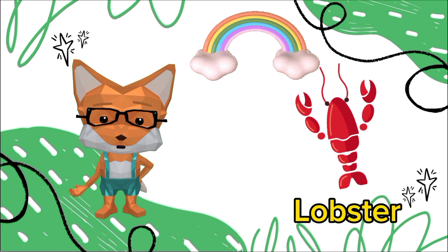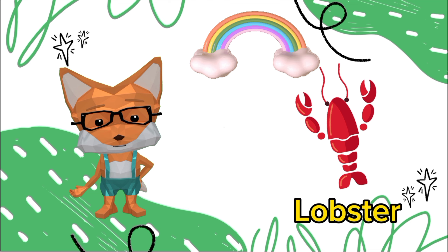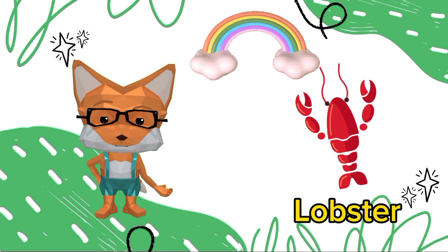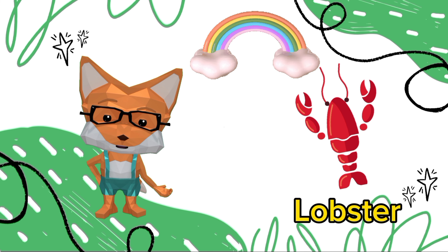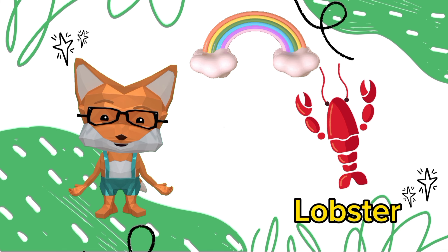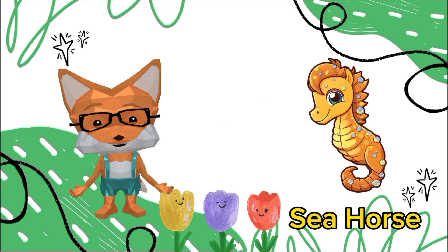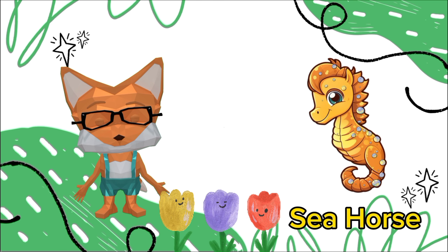It's a lobster. Lobsters are not only tasty but also quite interesting. They have a unique respiratory system where they use gills, but interestingly, they can also breathe through small openings in their exoskeleton.